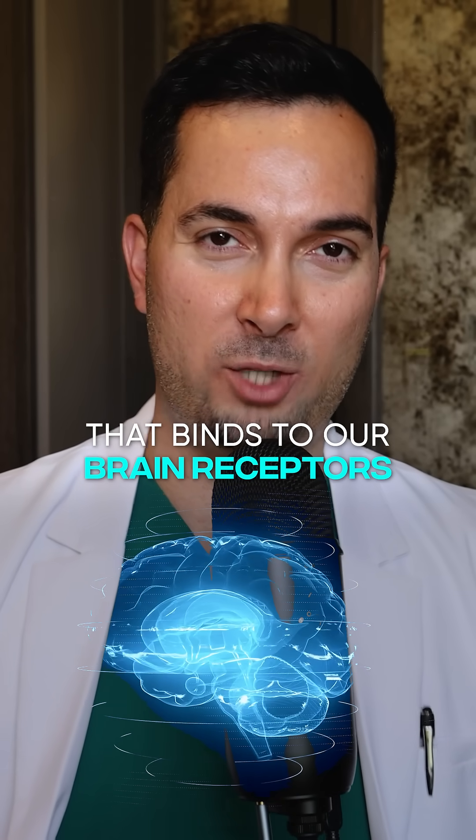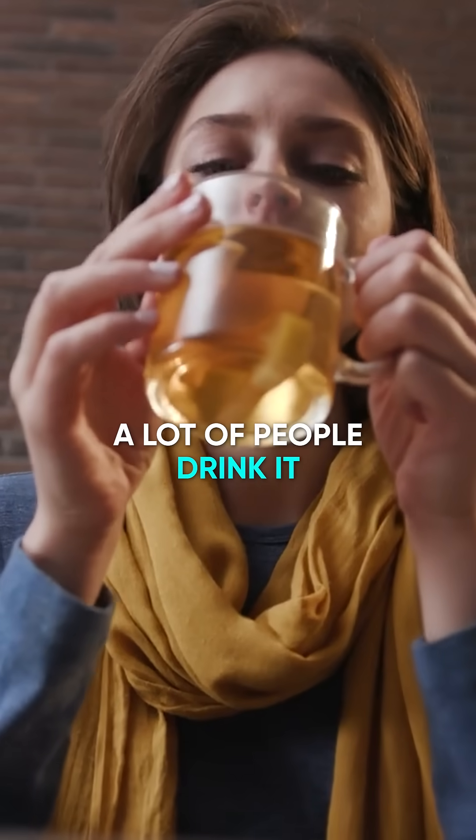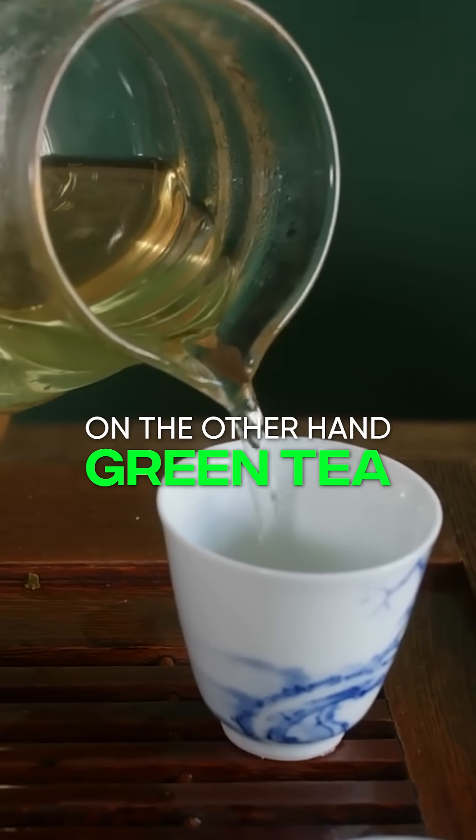Chamomile contains something called apigenin — it's a compound that binds to our brain receptors and has a calming effect. A lot of people drink chamomile tea in the evenings to help them calm down, relax, and with sleeping. This can indirectly help reduce sweating.